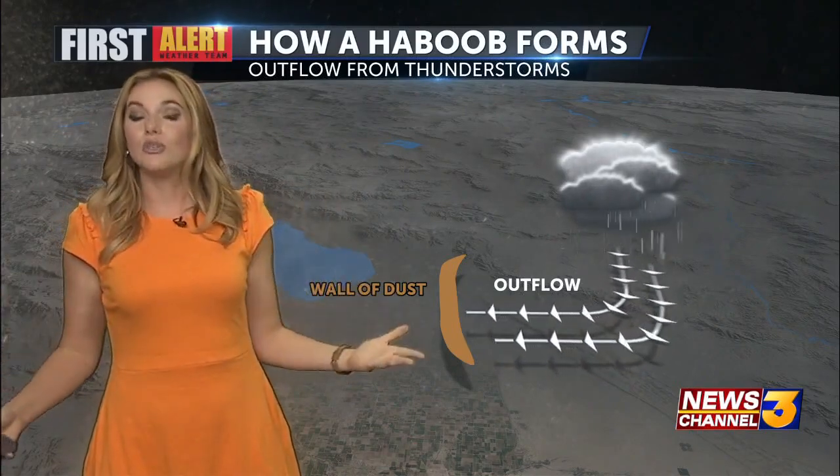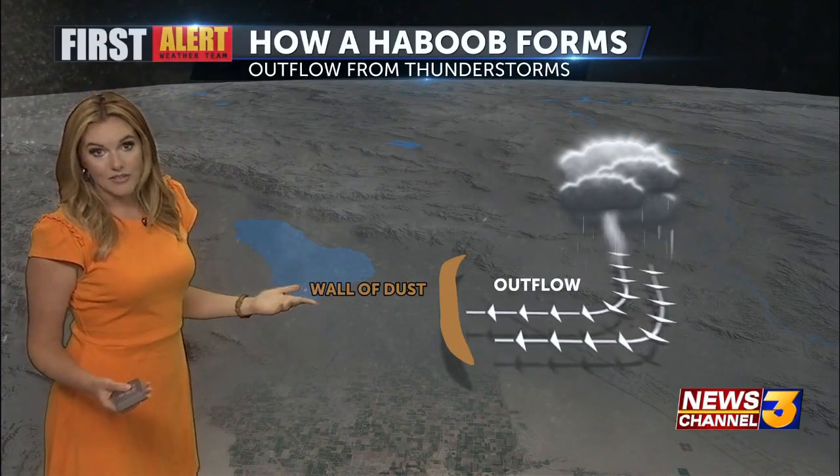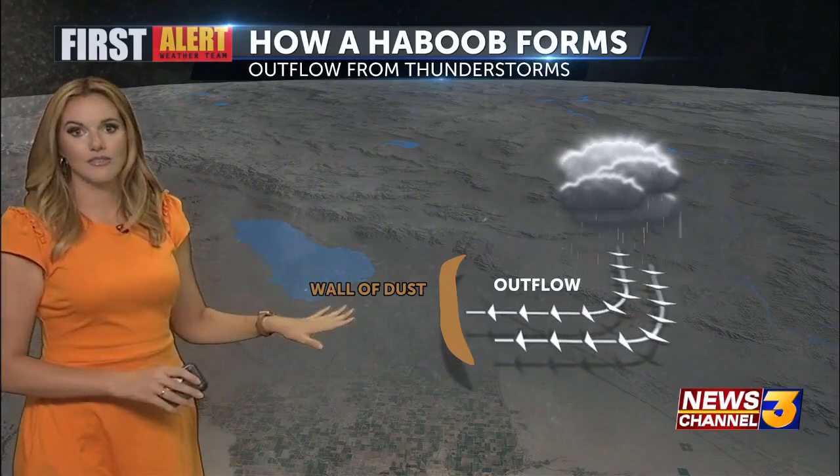That wall of dust just continued to expand. And of course, right around the Salton Sea, there's a lack of elevation — there's nothing to block it — and it moved right into the Coachella Valley. And even at this hour, still sticking with us.